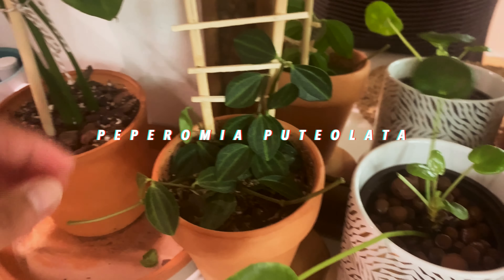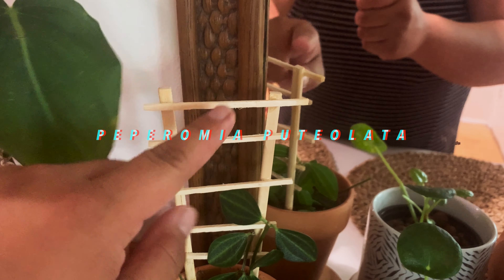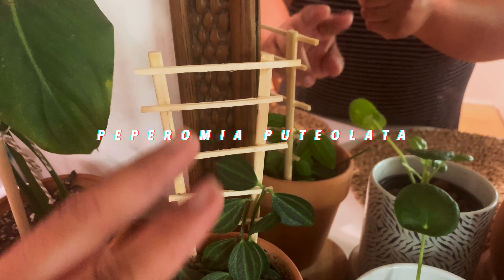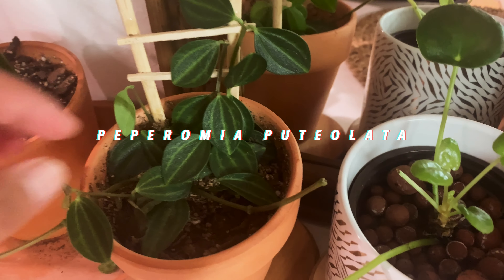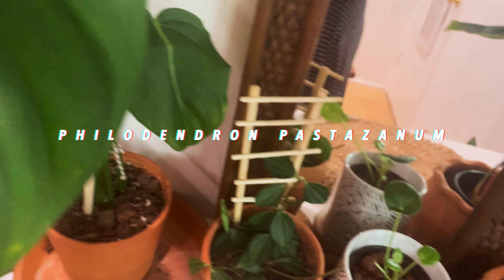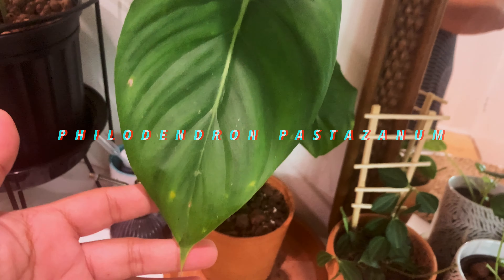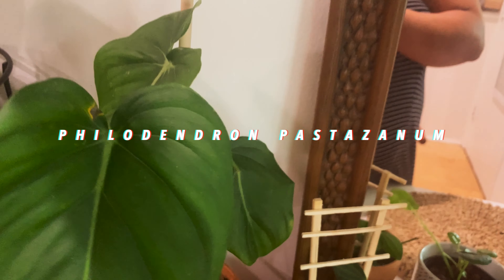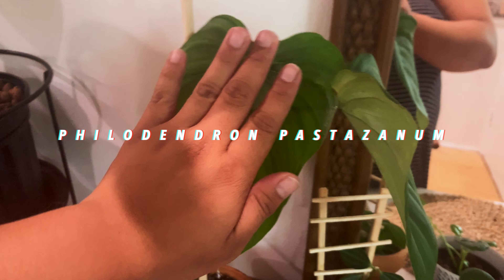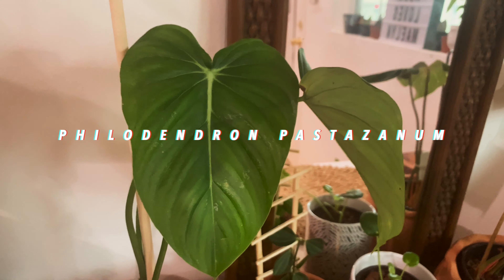Now this guy over here — I love watermelon-shaped plants, you're gonna see I have a bunch of those. I made a trellis for it out of chopsticks and matchsticks — I glued it together — and it looks cool. And this is my Philodendron pastazanum — I want to say that's how you say it. Look how rippling it is — it's so pretty. I love this plant.